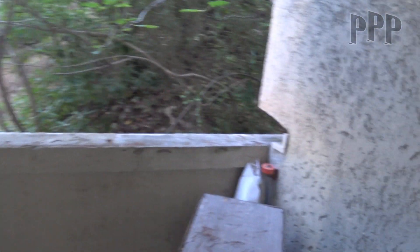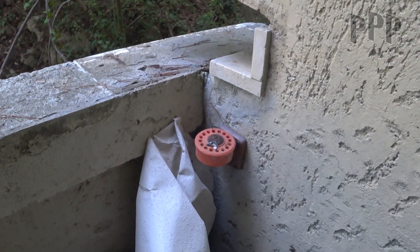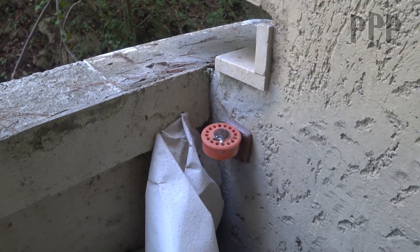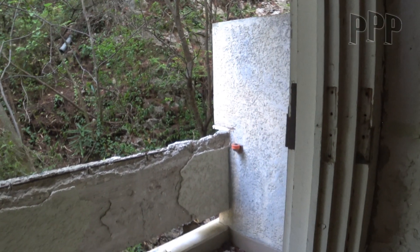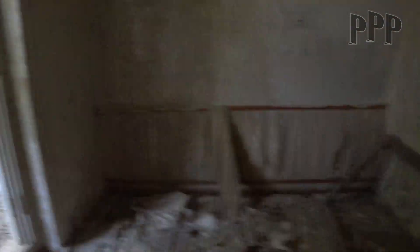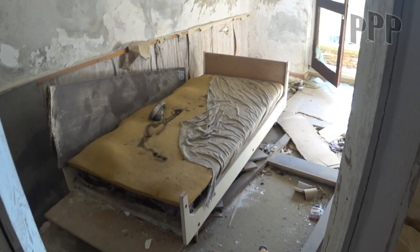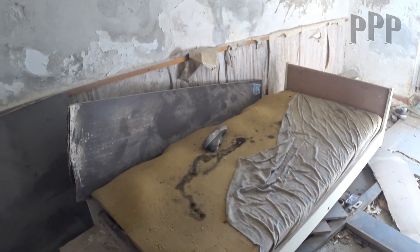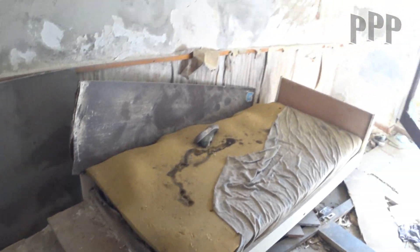I'm wondering what these were — can anyone tell me? I see them on every balcony, there's one here. The wallpaper... oh, a bed — look at this! We still have an almost intact bed here. Nice.